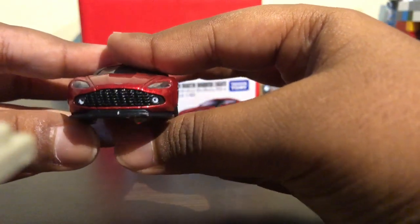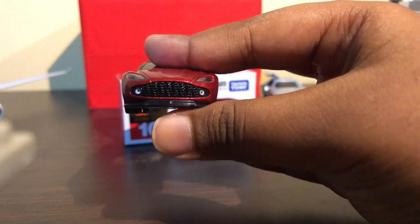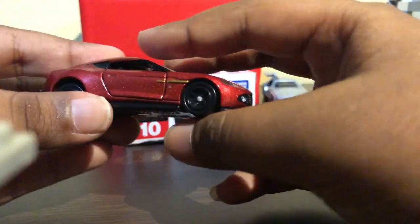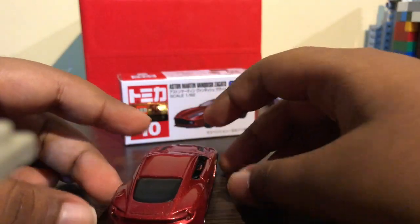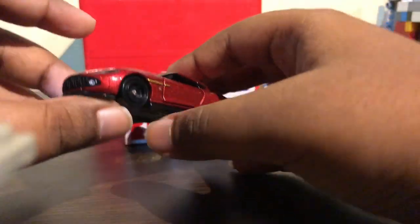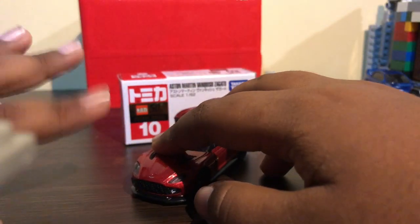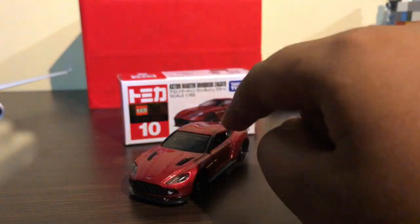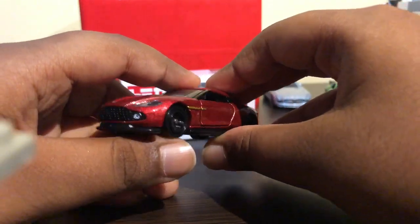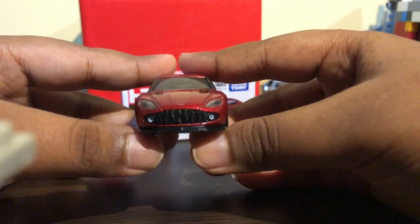Here's the grille — wow. This is probably the best Tomica that Tomica has done because of the details. I don't think this car should be worth the price it is — if Tomica had released this last year, it would have been a premium car for this amount of detail. Tomica is really bringing back their game.